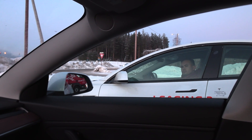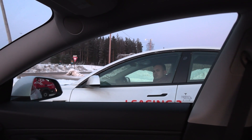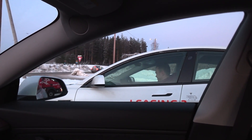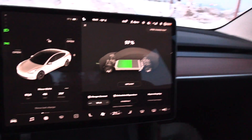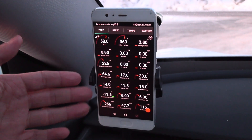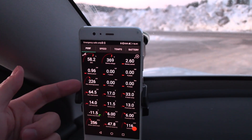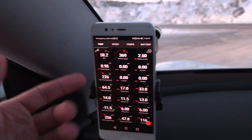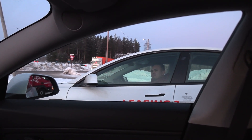The funny thing is that your car, which is called the Long Range, actually has shorter range — the Performance has more range than the Long Range. But also funny is that the Performance is actually slower than the Long Range. If we did a drag race now, Chris might win with the Long Range.